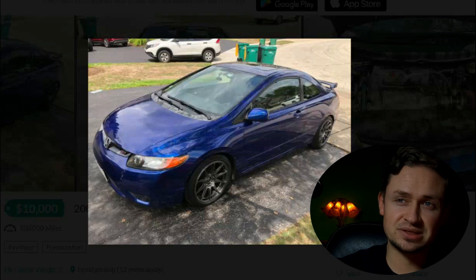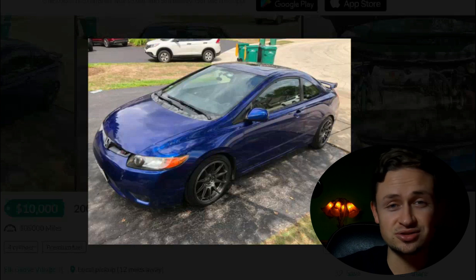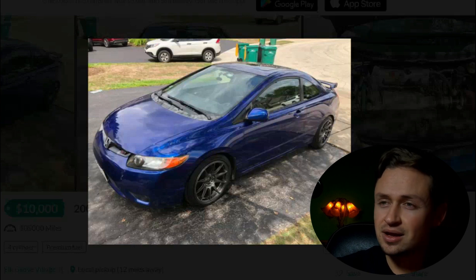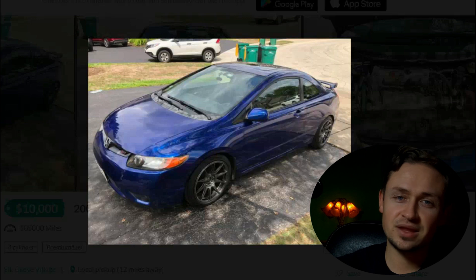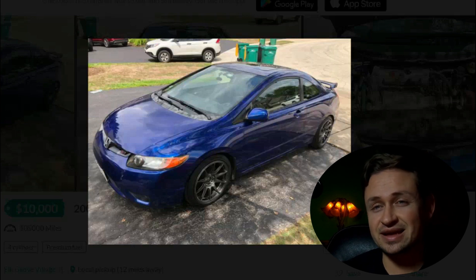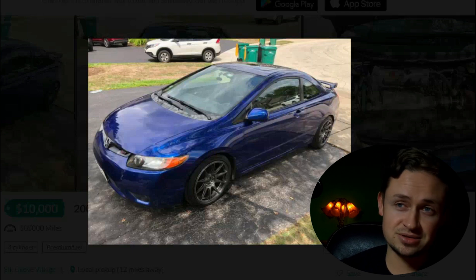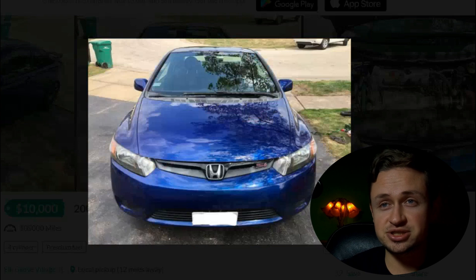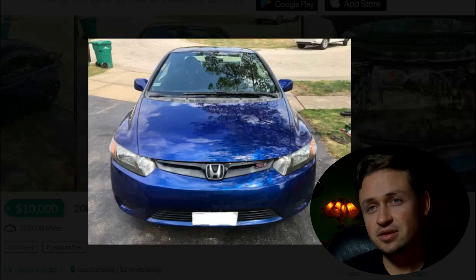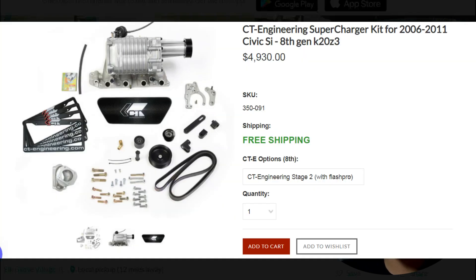It's got XXR 527s, probably a 17x8.25 wheel fitment with a 35mm offset. I was part of the fitment scene back in the day — ran a lot of fitments on my 8th gen Civic SI, so I'm familiar with offsets, lug nut patterns, tire stretch and sizes. The car looks pretty good, and we've got a beautiful compact supercharger — a roots-style blower.